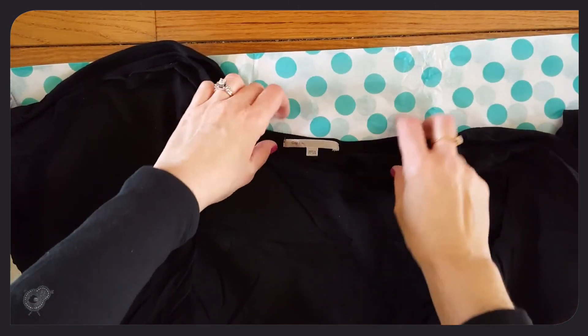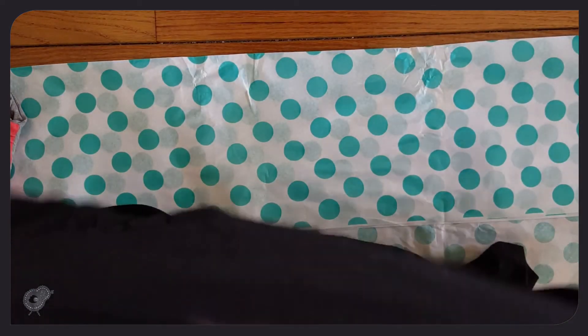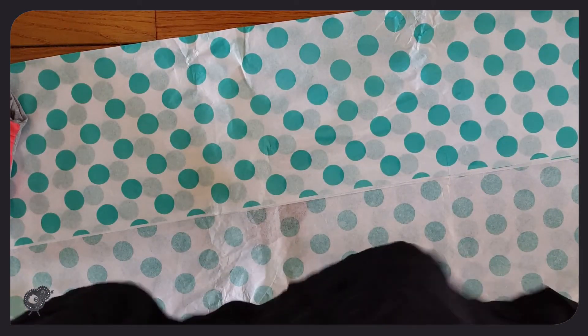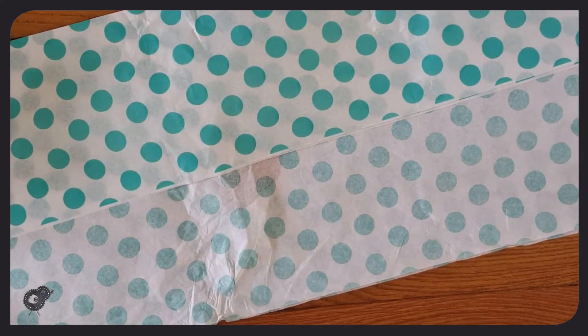This one looks huge — it's another three-quarter length t-shirt. It's nice and soft, and I believe it's by Gap. It's an extra large but it looks much bigger than an extra large. I'll have to make some decisions about that one.